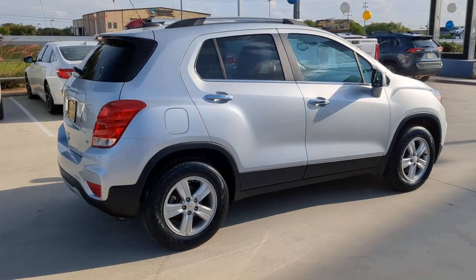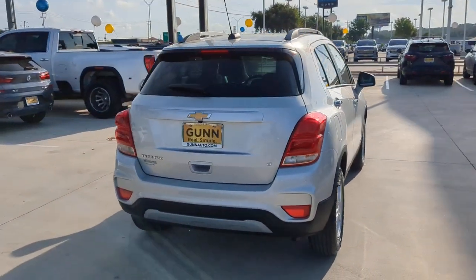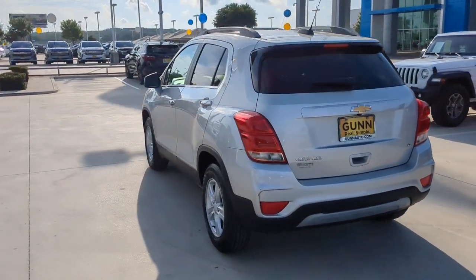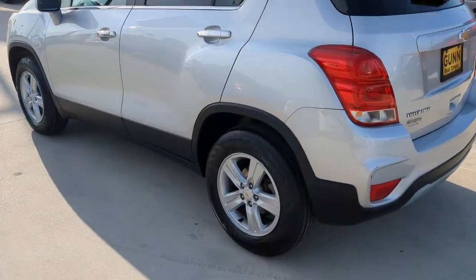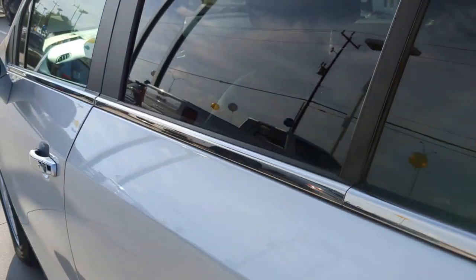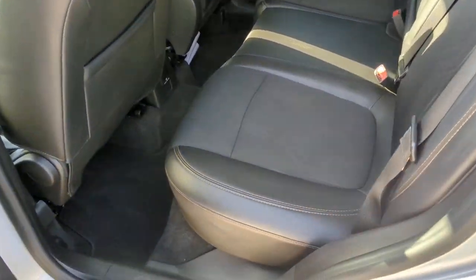With flexible cargo space and efficient design, it energizes your daily drive. These are just some of the great options this vehicle comes with: all-wheel drive, keyless entry, keyless start, backup camera, four-cylinder engine, satellite radio, remote engine start, heated mirrors, Bluetooth connection, leather-wrapped steering wheel.